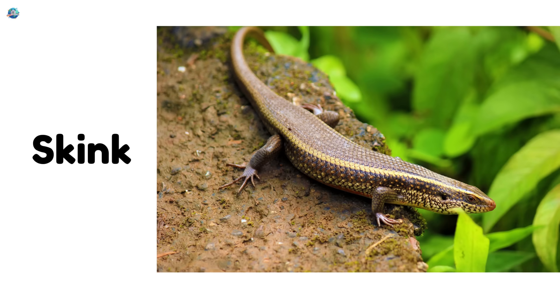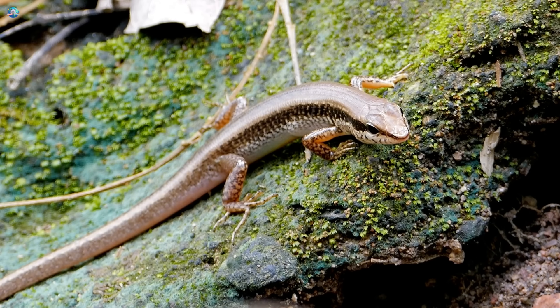Skink. Skinks are small, smooth lizards with shiny bodies and sometimes bright blue tails.